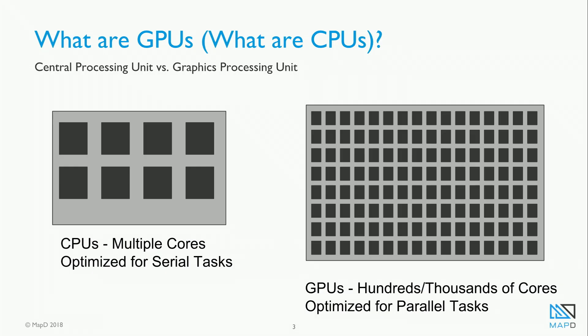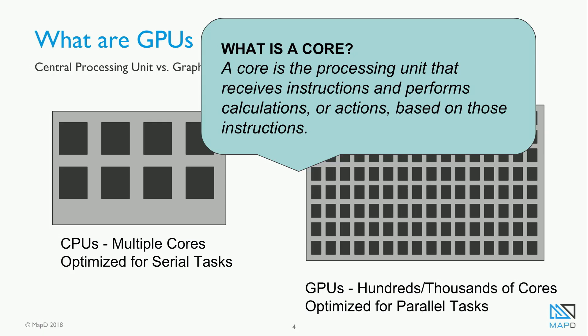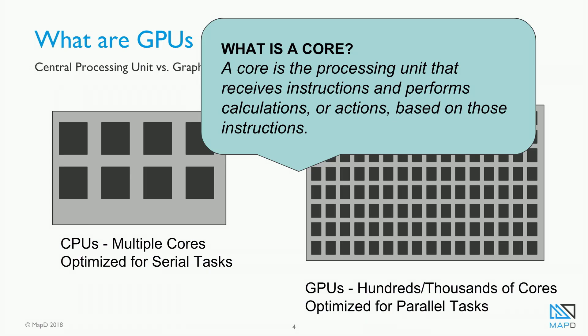GPU processors were designed for rendering images, animations, and videos to your computer screen. But in the last decade, we've been seeing them applied to a lot more applications. CPUs are often called the brain of the computer. They have multiple cores — maybe just a couple — but those cores are really fancy and optimized for doing serial tasks. GPUs, on the other hand, may have hundreds or thousands of cores, but they do very basic tasks — and there are a lot of them, optimized for doing parallel tasks.